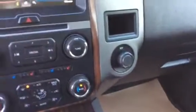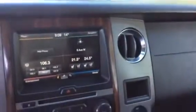Push button start. You got your 12-volt plug-in and extra storage as well. The interior color is black and burgundy with a little bit of wood accents up front.